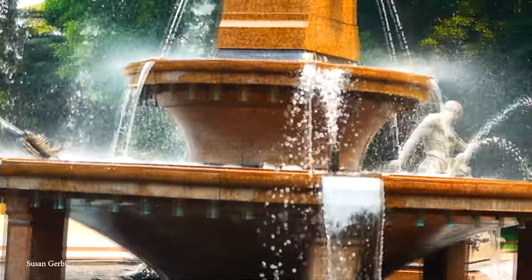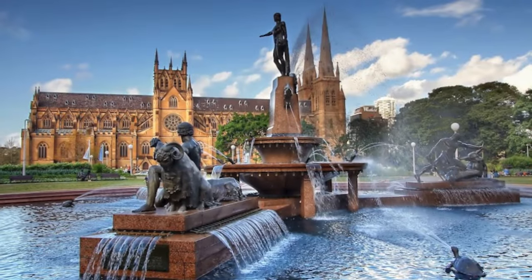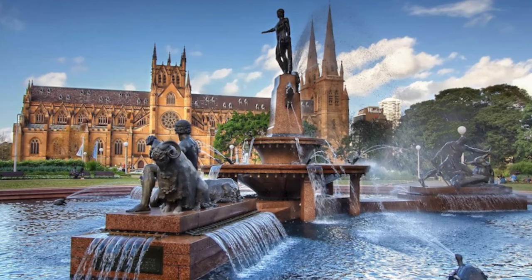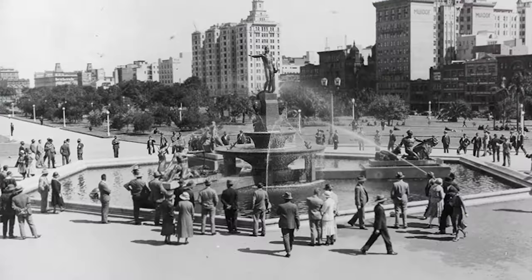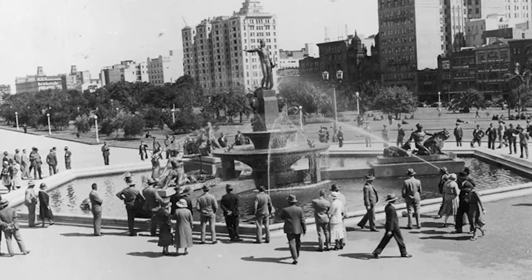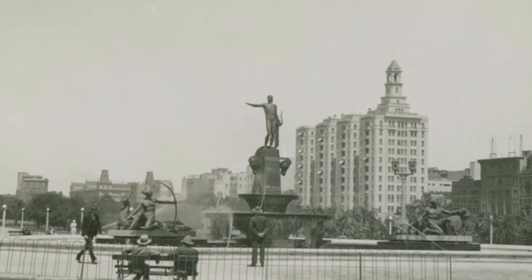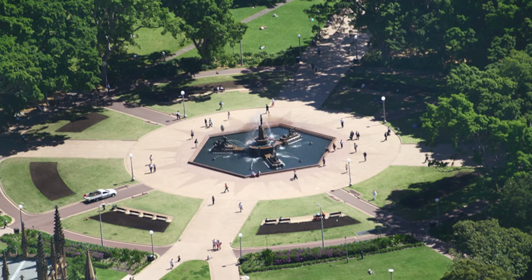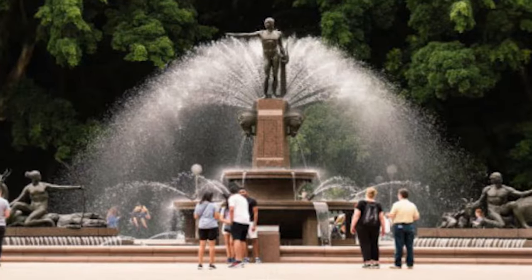But it's also a symbol of friendship between Australia and France — a gesture of gratitude from France to Australia for Australia's support during World War I. When the fountain was revealed to the public in 1932, dignitaries from both countries were present for the inauguration. Today, the fountain is a tranquil place to take a break from the hustle and bustle of the city, providing the perfect place for people to kick back and relax.